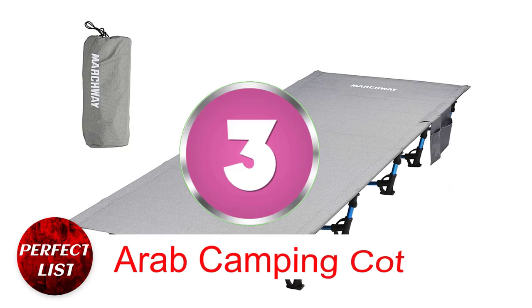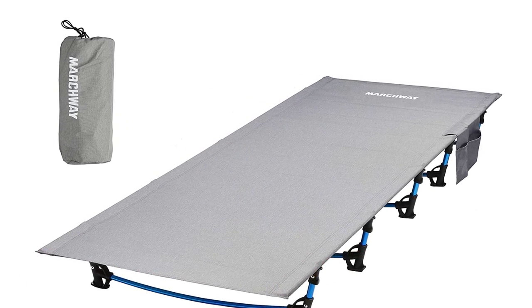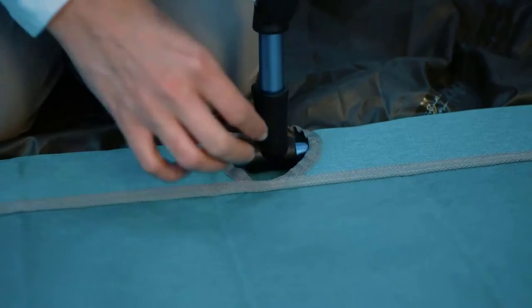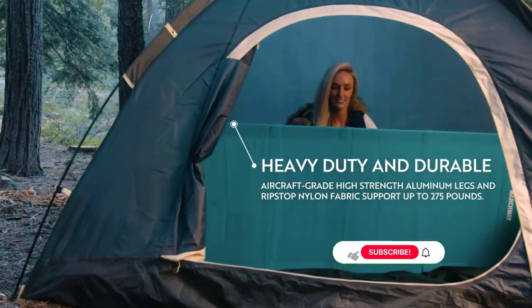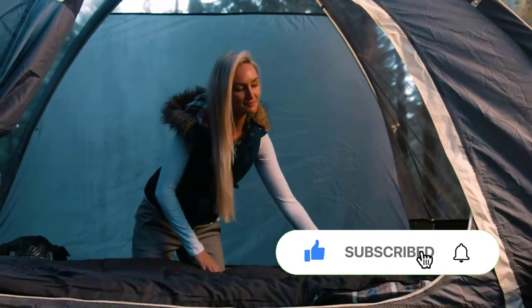Number 3: Arab Camping Cots. This dependable and robust camping cot is constructed with aluminum tubes and two layers of tough 600D Oxford fabric to keep it strong enough to withstand numerous camping excursions. This cot is simple to unfold and assemble, has a weight capacity of an amazing 450 pounds, and is long enough to fit persons who are up to 6 feet 8 inches tall.